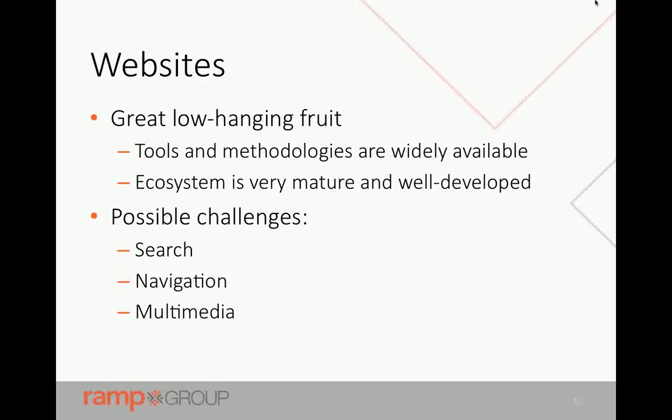Websites, because of their informational nature, are great low-hanging fruit. There are a lot of methodologies already out there for how to set up content on a webpage so that it reorganizes itself depending on what kind of device it's on. Those tools are widely available and have been around for a long time, so the ecosystem is very mature. Challenges on websites are going to be the interaction pieces — search is going to be a challenge. How do you have people search on desktop versus a more limited area? Do you take advantage of capabilities like voice search on mobile?